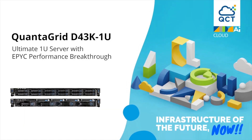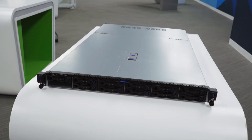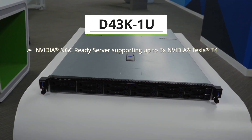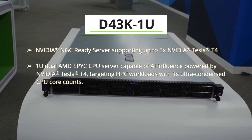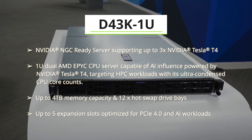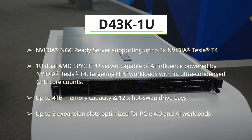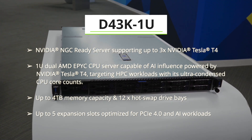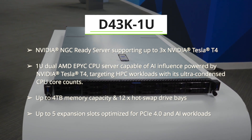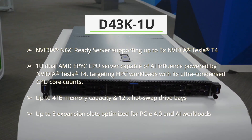Hello, welcome to QCT Server Showcase. Now we're going to take a look at the D43K-1U. It is an NVIDIA NGC-ready server supporting up to three NVIDIA Tesla T4 GPUs. It's a 1U dual AMD EPYC CPU server capable of AI inference powered by Tesla T4, targeting HPC workloads with its ultra-condensed CPU core counts.